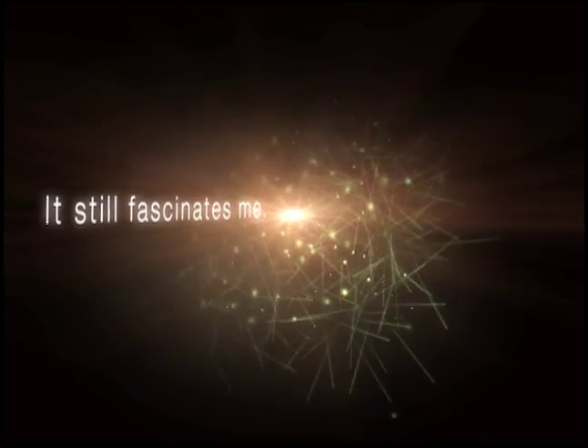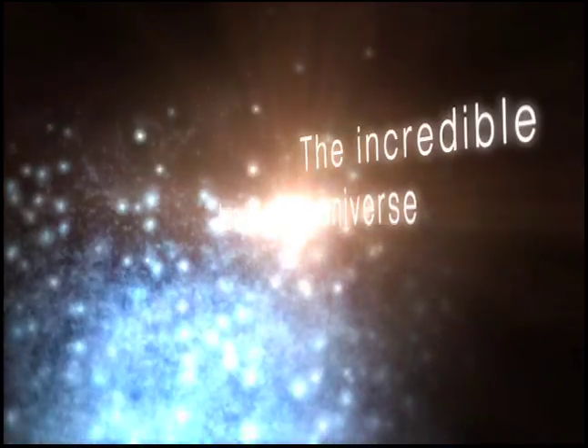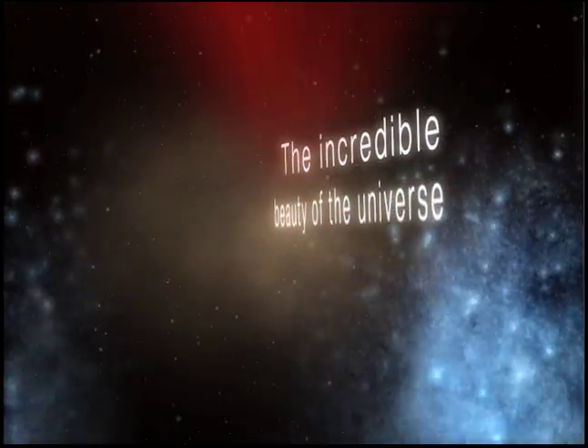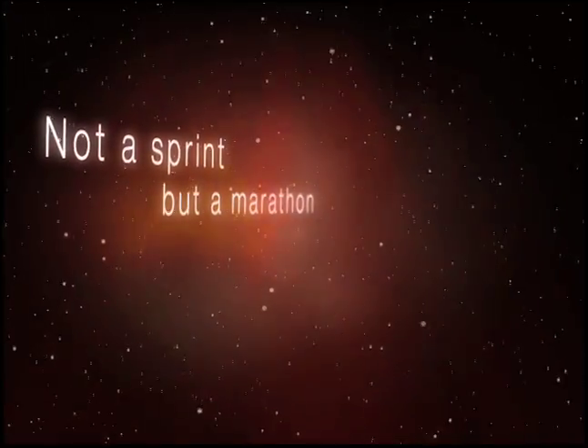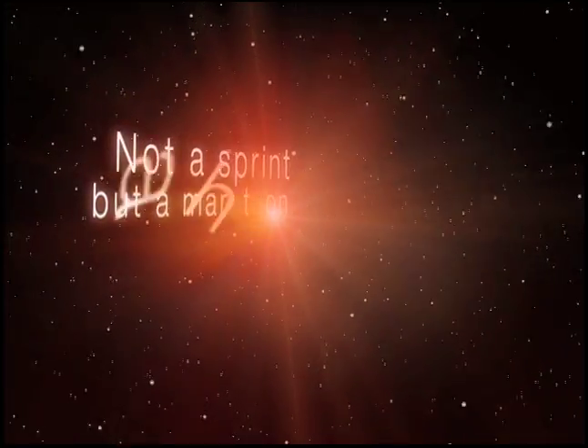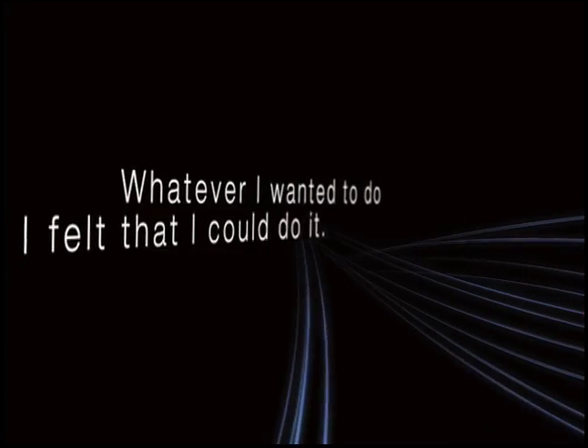It still fascinates me — the incredible beauty of the universe. I call it a marathon and not a sprint. We never wanted to be in second place. Whatever I wanted to do, I felt that I could do it.